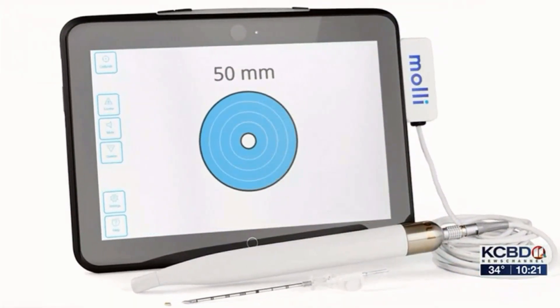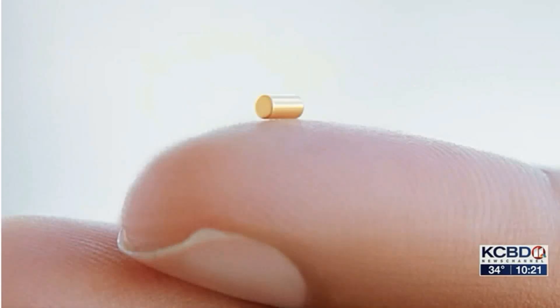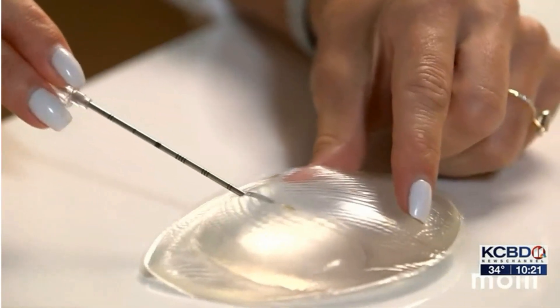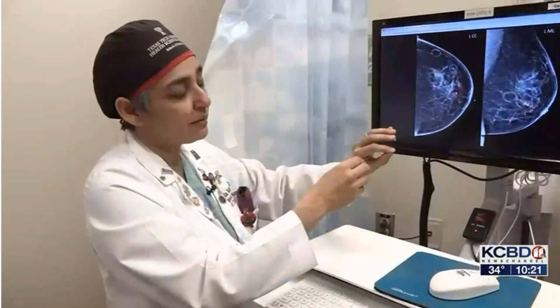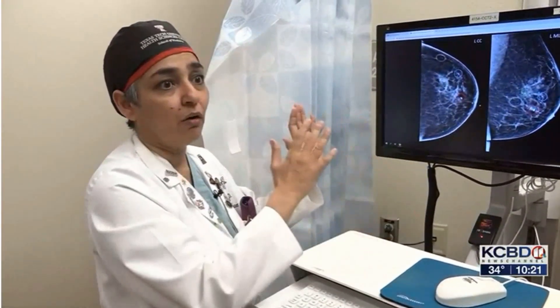The new MOLLE technique, instead, uses a tiny magnet the size of a sesame seed, which is injected into the breast to mark where the cancer is. It's so tiny, and it can be done a few days before surgery, under local anesthesia. They get this procedure, they go home.